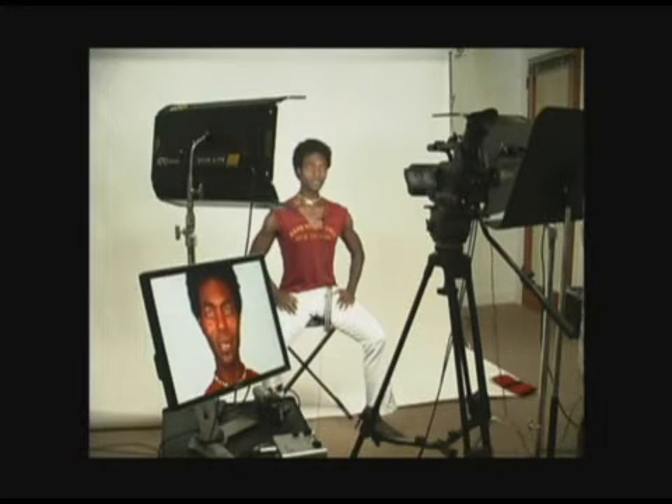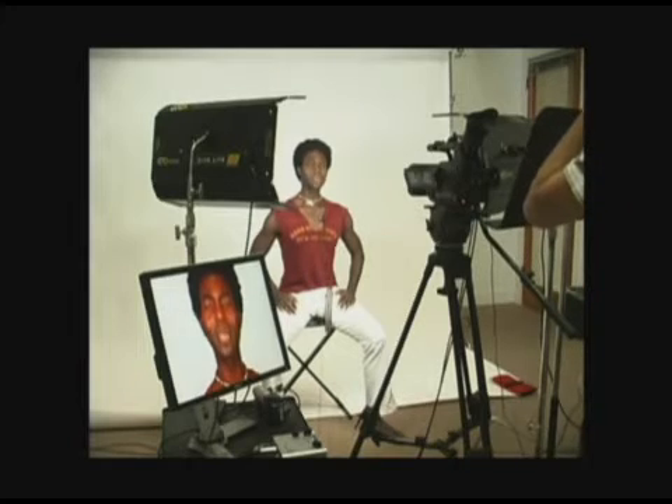It's one thing to be a great warrior. It's another thing entirely to be able to do this kind of facial animation.